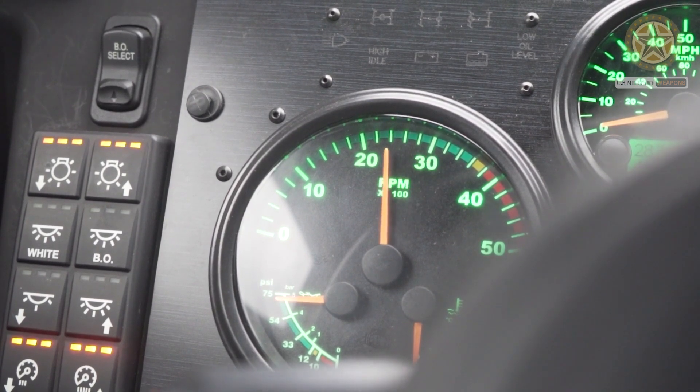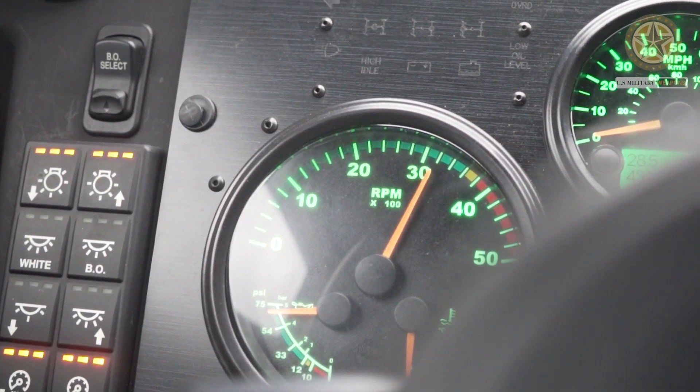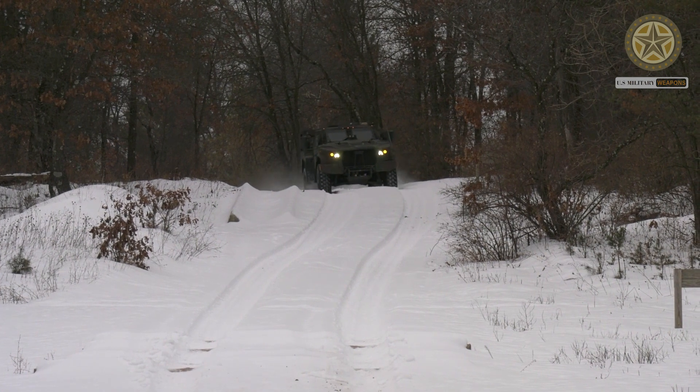The highest payload variant is used as a shelter carrier. This vehicle is also capable of towing an associated trailer with the same payload. The companion trailer is designated as the JLTVT.